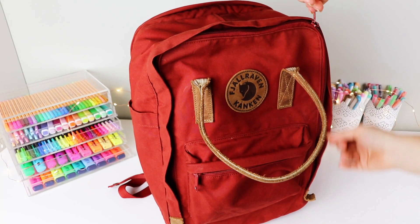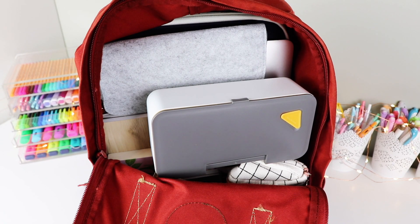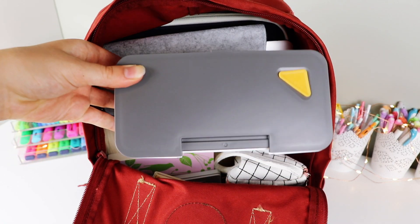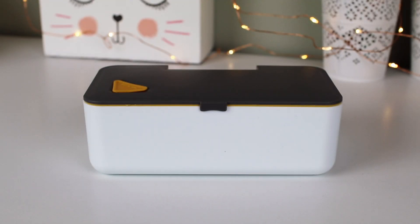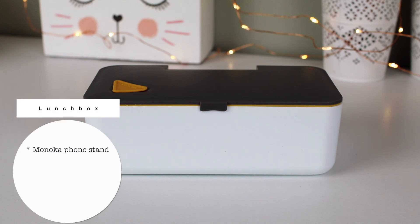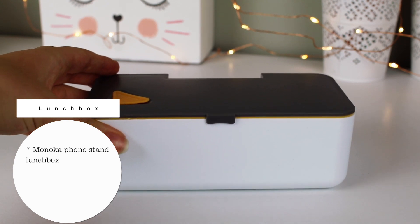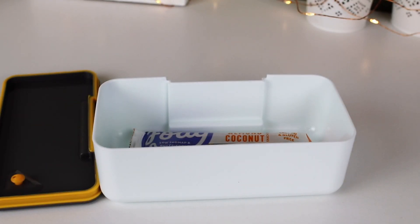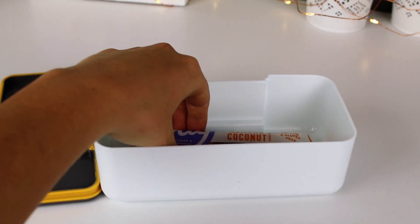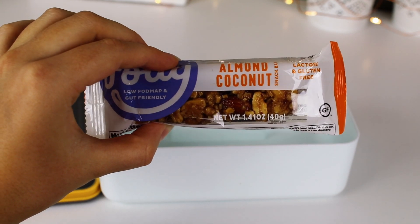In the main compartment, the first thing you will usually see is my lunch box. I used to have a different one but now I'm using this one I got recently from AliExpress. It has a feature where you can stand your phone on a little plastic seal, though I'm not using that today. I really like this lunch box because it's so light compared to a metal one. I usually just put nuts, berries, or a snack bar in it.